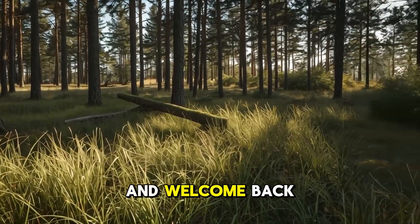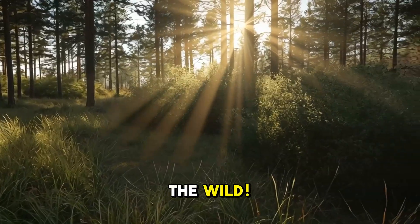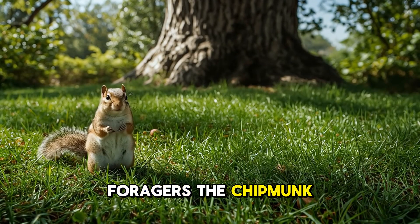Hello little adventurers, and welcome back to Animal Kingdom where curiosity meets the wild. Today, we're scurrying into the busy, squeaky world of one of nature's tiniest forest foragers, the chipmunks.